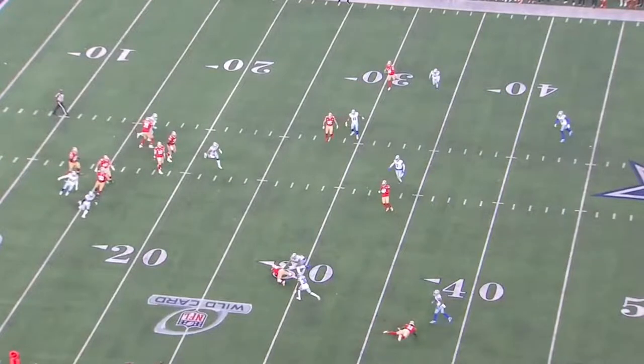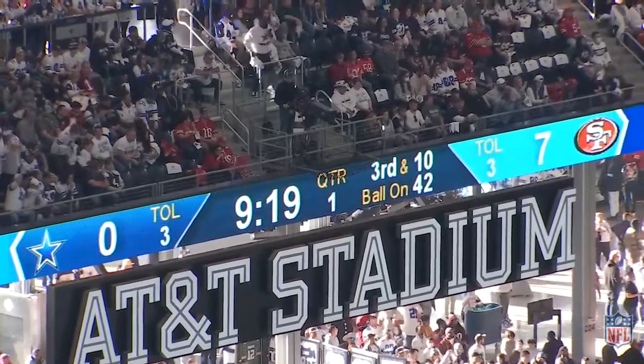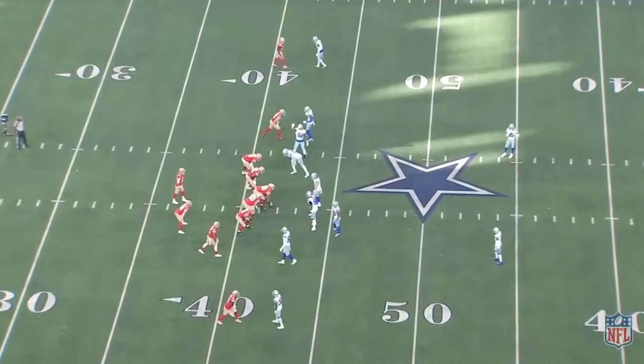We've been saying that a lot this year and hopefully we'll be saying it a lot more on Saturday night in Green Bay. Hope you guys enjoyed this. To stay up to date on all the 49ers news and information, check out InsideThe49 on Twitter and InsideThe49.com. Go Niners!